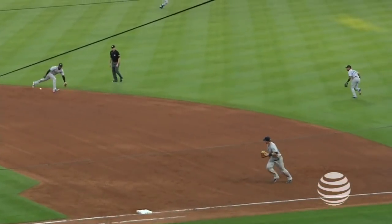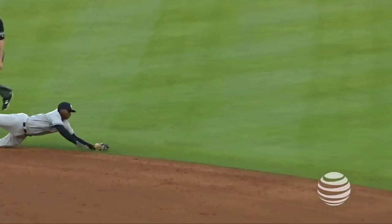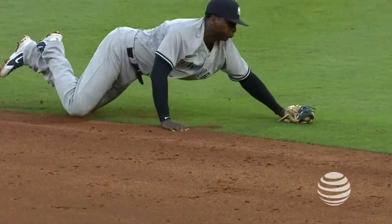Hey everybody, it's Yankees On Demand presented by AT&T. I'm Justin Shackle. He is Yankees infield coach Carlos Mendoza. We're talking a little Yankees talk as we break down some of the best plays at the plate and in the field. We're starting off with Carlos today and talking about defense up the middle, the middle infield.